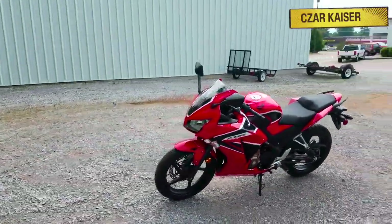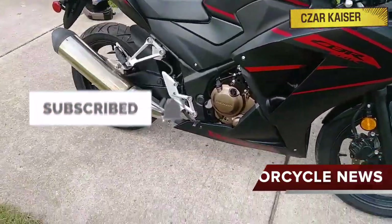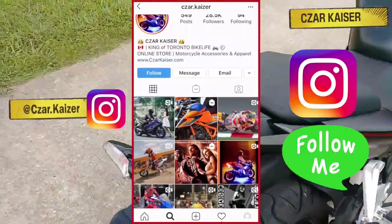Also, if you haven't already, don't forget to subscribe to this channel for more daily motorcycle news and reviews. Give this video a thumbs up if you like it, and you can also follow me on Instagram where I post daily motorcycle content.